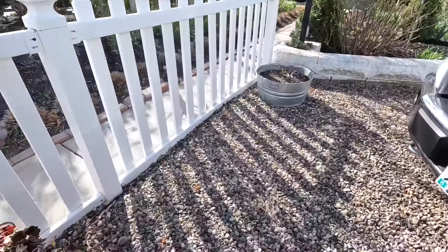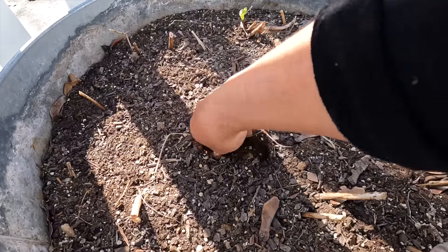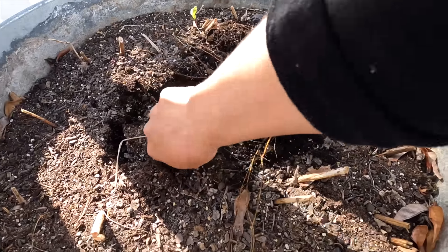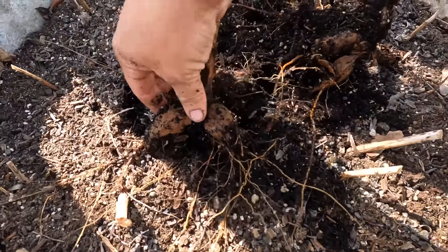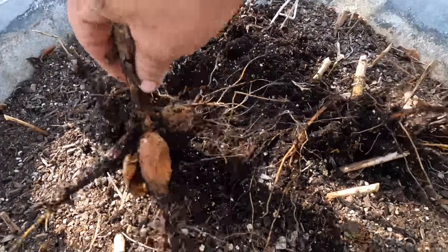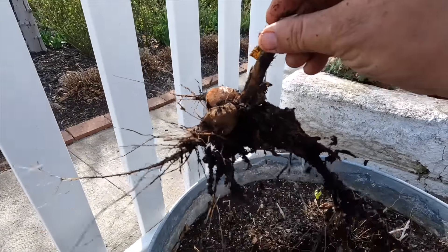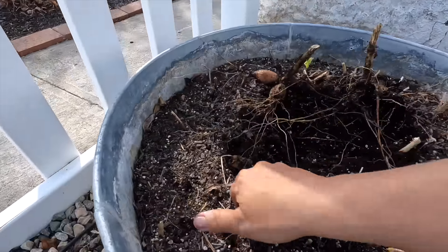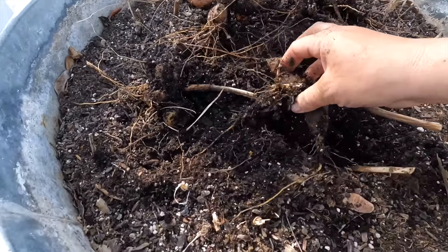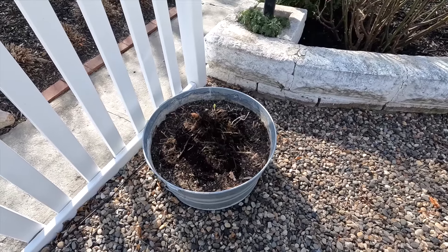I'm also going to get this container. We had dahlias in here that I grew from seed last year and they got missed — we forgot to pull them in. So I have no idea what's going on. Oh yeah, they're rotten. We meant to get these pulled, just didn't. This right here is what happens if they're subjected to too much cold — squishy, rotten tubers. These were started from seed last spring and these are the tuber clumps that they form in one season. Isn't that amazing? I don't think we're going to find any that survived. We've got plenty of dahlias to deal with. I'm going to move this to the greenhouse so that we can get something else planted in its place.